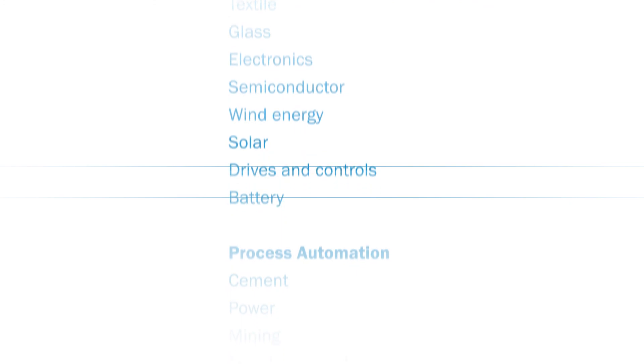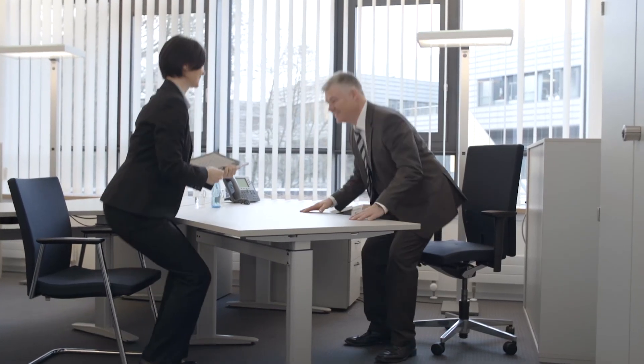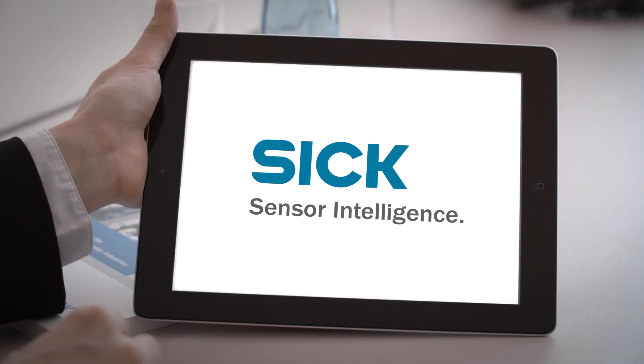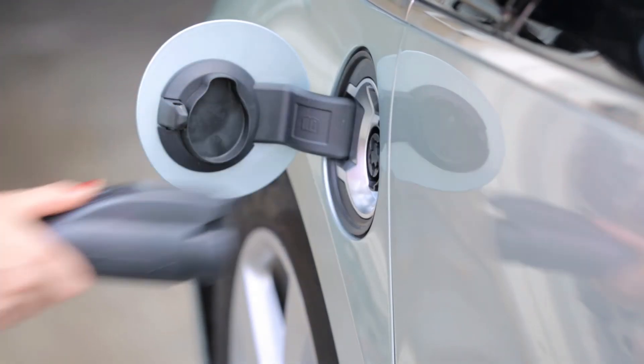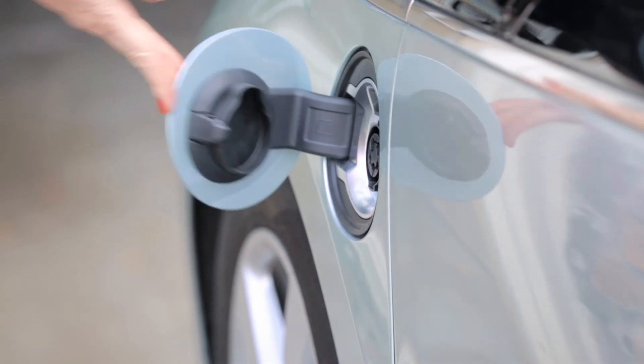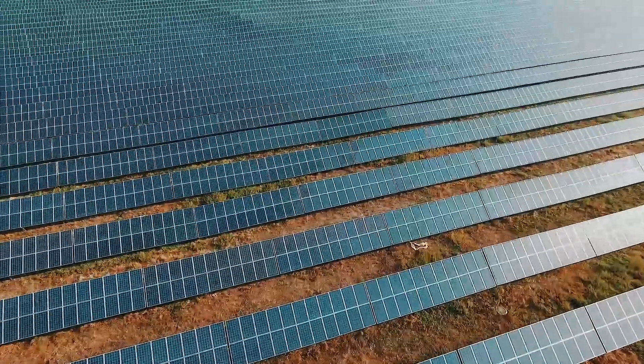Sensor solutions for the battery industry — our experts understand your processes and do everything possible every day to fulfill your needs to your full satisfaction. Nowadays the battery industry supplies power reservoirs not only for mobile terminal equipment, but also increasingly for electric cars and energy storage systems, driven by the expanded use of environmentally friendly energy generation solutions.